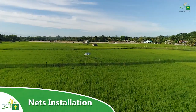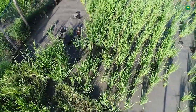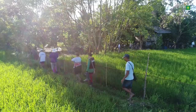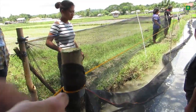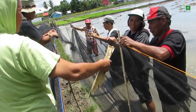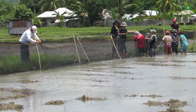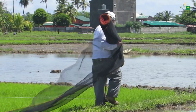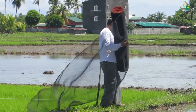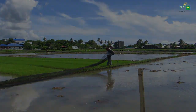Number four: net installation. Nets are used to protect the ducklings from getting out of the rice field and to ensure that predators including humans are kept away from them. The nets are held upright by posts, nylon, and tie wire to keep them from sagging. Other duck enclosures can be made using indigenous materials available in the locality. After harvest, the nets are removed and stored for use in the next cropping season. The net can be recycled for a maximum of 10 cropping seasons.